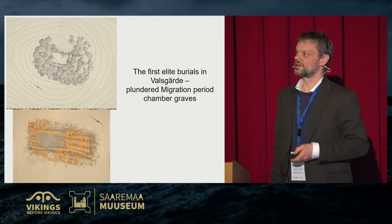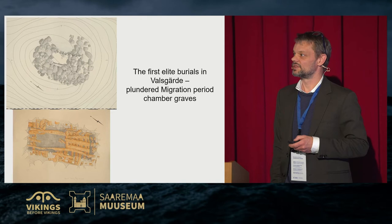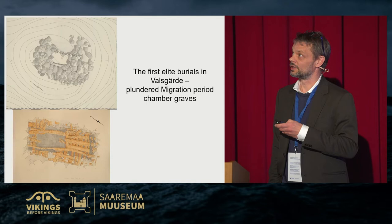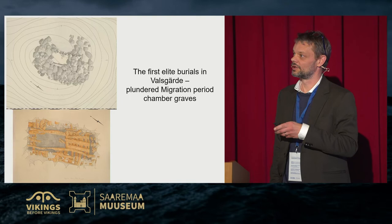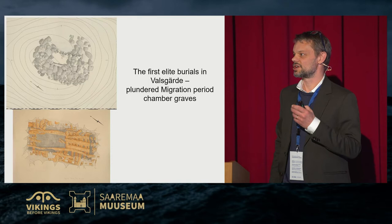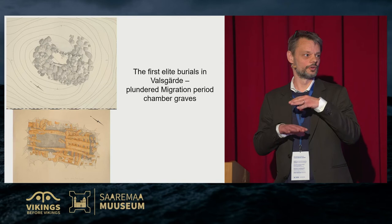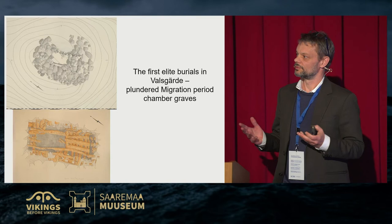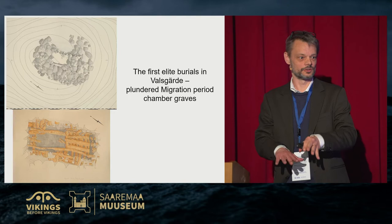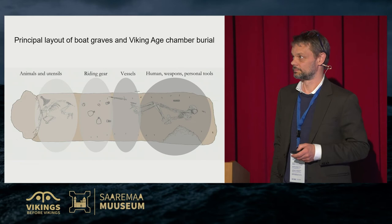Very interesting wooden constructions from boat graves or chamber graves are very rarely preserved. One heavily plundered grave — I think number 21 — had an earth layer above the cairn. When they removed the cairn they could see a plundering hole and document that the chamber had once had a roof consisting of two layers of wooden beams or planks. Fortunately, when it rotted, it settled smoothly into the bottom of the chamber, preserving the evidence.